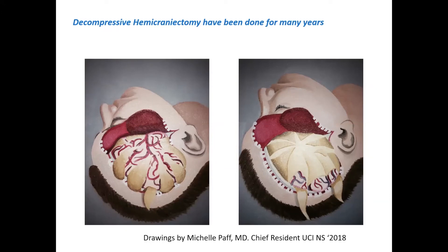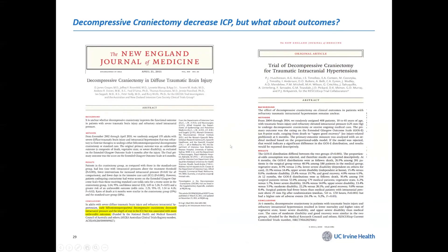But is that all you need to do? No — because if you look at studies — and there were two major trials looking at traumatic brain injury — both showed that although you had an increased number of survivors, the neurological outcome was not improved. In fact, you had more vegetative or severely debilitated patients. That has put somewhat of a damper on decompressive hemicraniectomies.